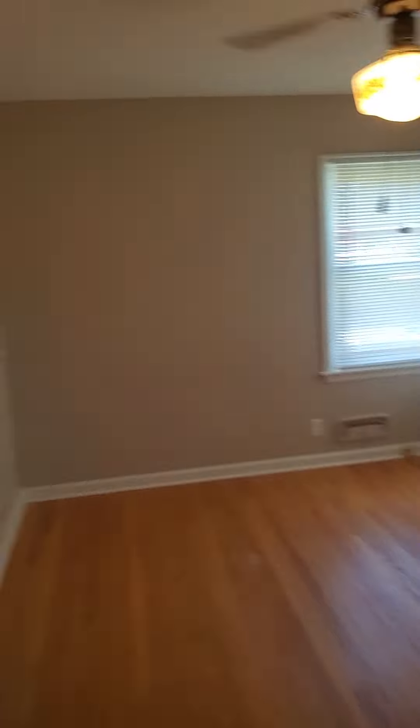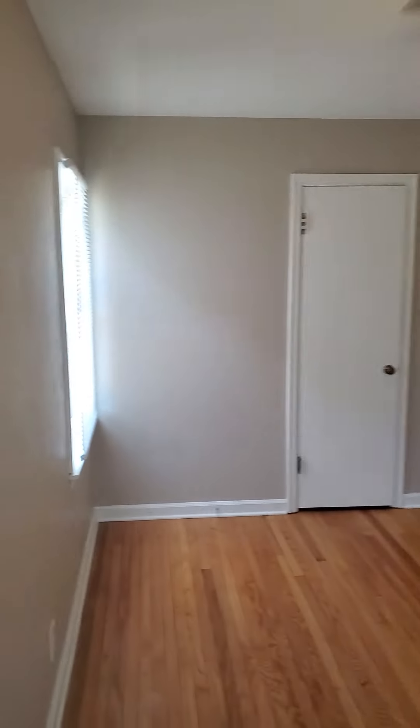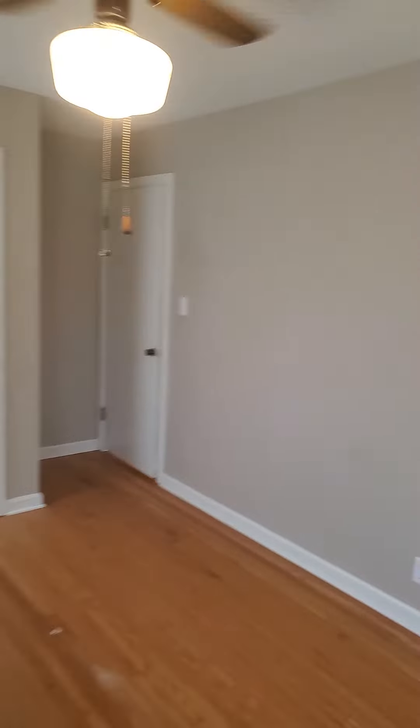And our second bedroom. Again, really good sized rooms. I don't think you'd have a problem fitting any size bed in this room at all. Our second bedroom has a little closet area here.